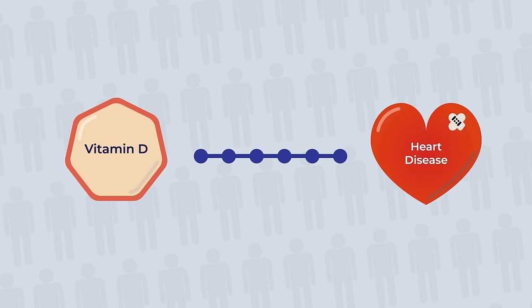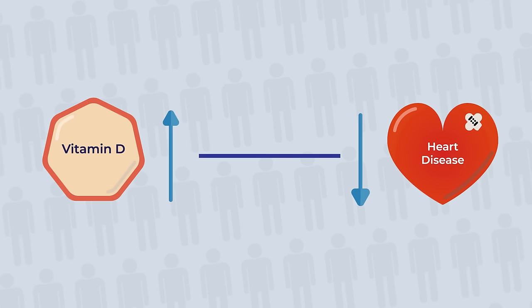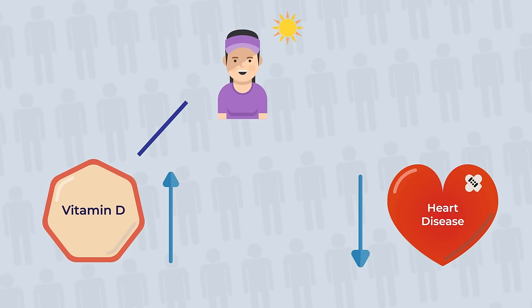Going back to the example about heart disease, we found that more Vitamin D was linked with lower risk of heart disease. We know that the major source of Vitamin D is direct sunlight, and for people to get enough sun, they need to be fit enough to spend time outside. Is it possible that people who have enough Vitamin D tend to be people who are fitter and healthier, and that's why they don't get heart disease? Vitamin D may be a marker of someone who is healthy and active, rather than something that prevents heart disease in itself. As of 2018, we know that having enough Vitamin D is important for our health, especially our bones, but any other health claim made about Vitamin D just doesn't stack up yet.